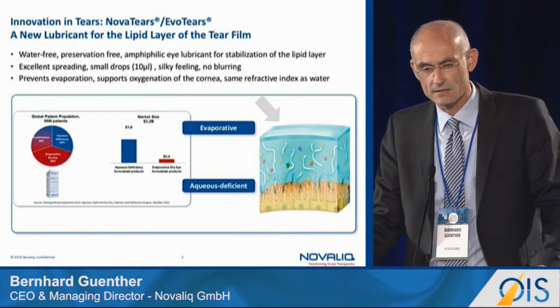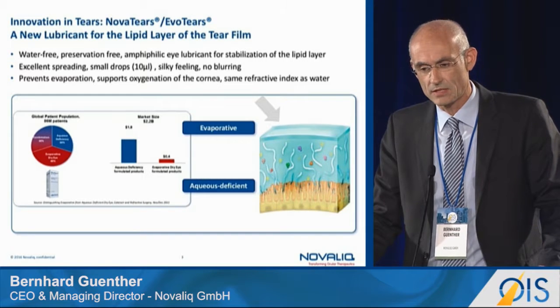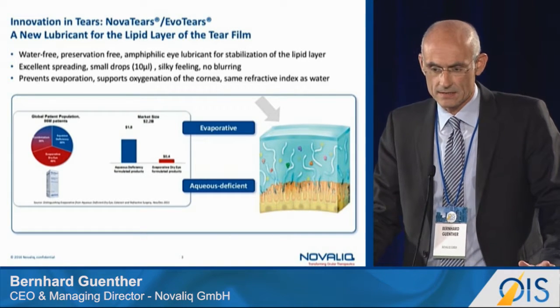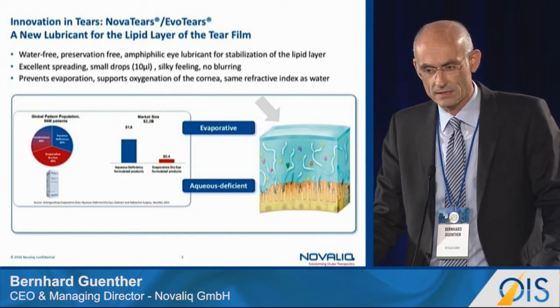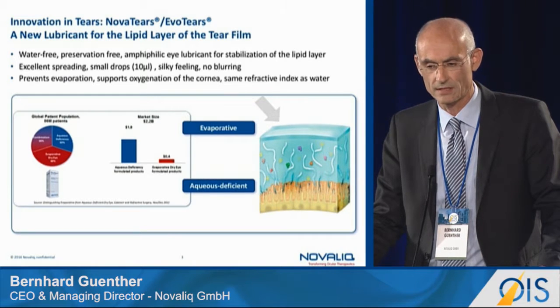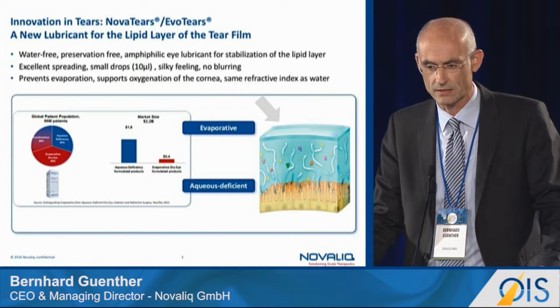We are addressing a really underserved need here, because most artificial tears on the market address aqueous-deficient dry eye disease. Our product is water-free and preservative-free, with excellent and superior spreading capacity and extremely small droplets coming out due to very low surface tension — approximately 10 microliters, compared to up to 40 microliters for a water-based droplet.